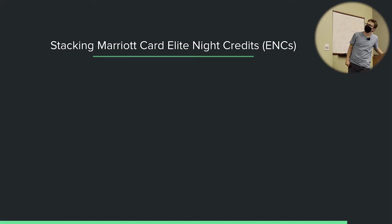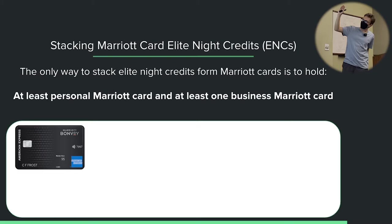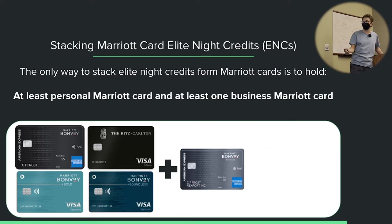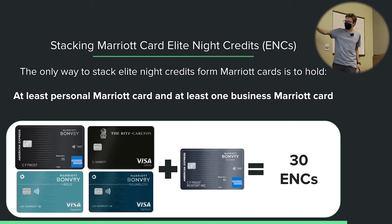There is actually a way to earn 30 ENCs. The only way to stack elite night credits is to hold at least one Marriott personal US-issued card and at least one Marriott business US-issued card. Any personal Marriott card — Brilliant, Ritz Carlton, Bold, Boundless — gives you 15 ENCs. If you hold multiple personal cards, you're still only getting 15. But if you also hold the Marriott US-issued business card from American Express, you will earn 30 ENCs per year total. That means you've already qualified for Gold and you're only 20 nights away from Platinum.